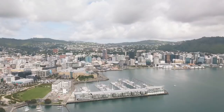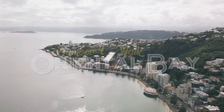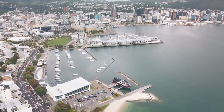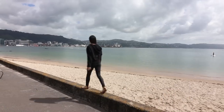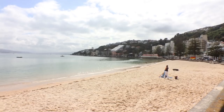We're now at Oriental Bay, which is another must-visit location in Wellington. You get a beautiful coastline view of the city — there are lots of joggers, walkers, and bikers here. Oriental Bay beach is the closest beach you'll find to the inner city, and check out that view!